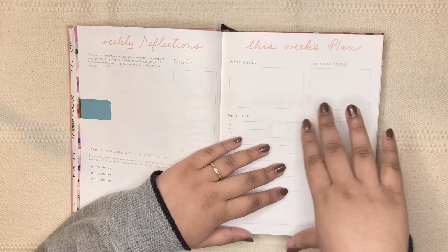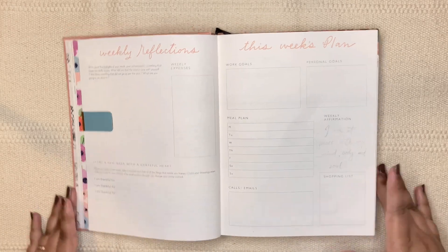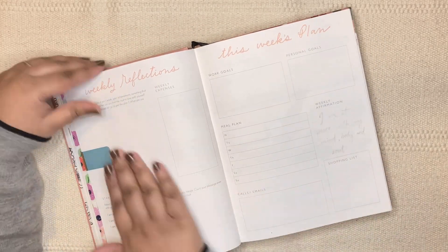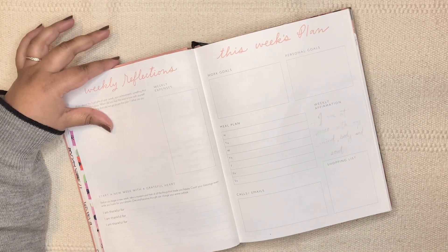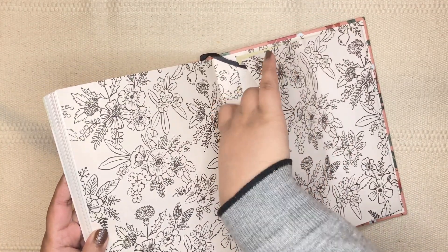Hi everyone, welcome back to my channel. In today's video I'll be setting up the weekly dashboard for the upcoming week. As usual, before we get started, let's mark a couple of things — I'm just going to take the stickers out of this back pocket.